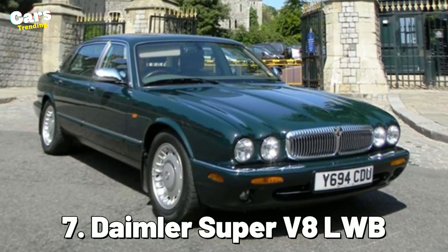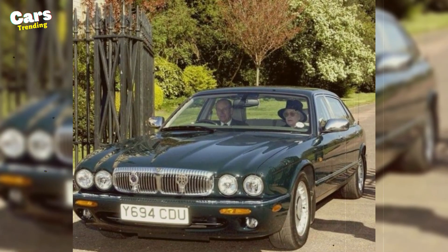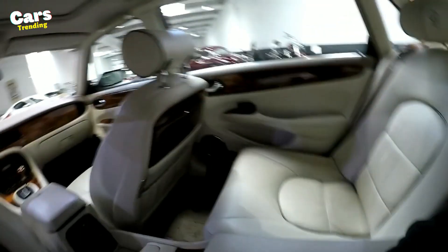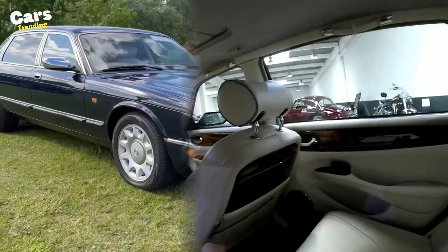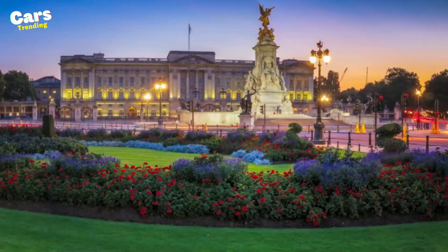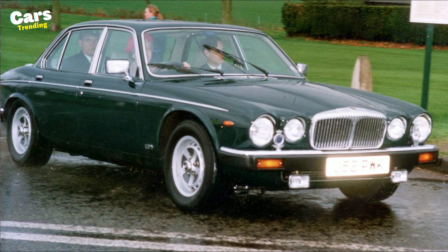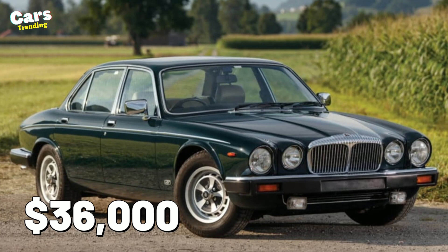Number 7: Daimler Super V8 LWB. It is understandable why this car is parked in the Royal Garage, given that it includes a phone fitting, concealed blue strobe lights, and a purse holder. This vehicle, which was designed with the female driver in mind, was one of the alternatives for travel between Buckingham Palace and Windsor Estate. Used to be the Queen's personal vehicle in the early 2000s, this car is currently valued at approximately $36,000.